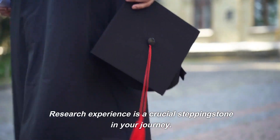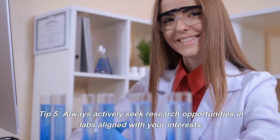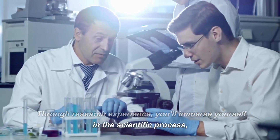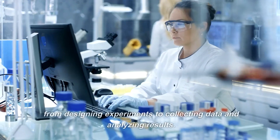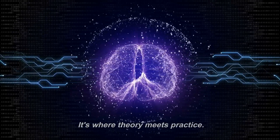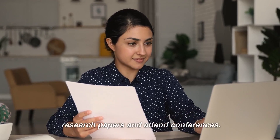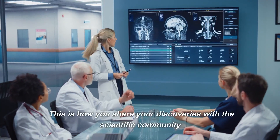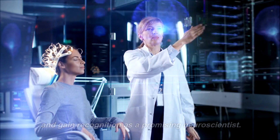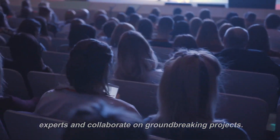Research experience is a crucial stepping stone in your journey. Tip 5. Always actively seek research opportunities in labs aligned with your interests. Through research experience, you'll immerse yourself in the scientific process, from designing experiments to collecting data and analyzing results — it's where theory meets practice. Tip 6. As you progress in your studies, aim to publish research papers and attend conferences. This is how you share your discoveries with the scientific community and gain recognition as a promising neuroscientist. Conferences also provide a platform to learn from other experts and collaborate on groundbreaking projects.